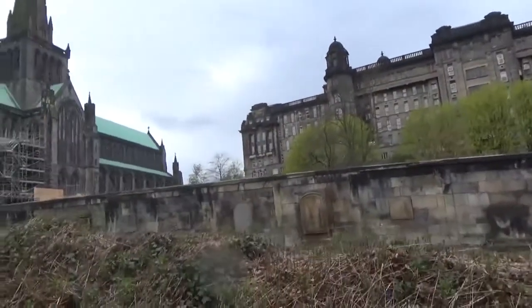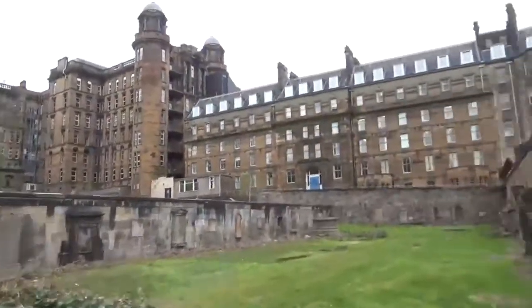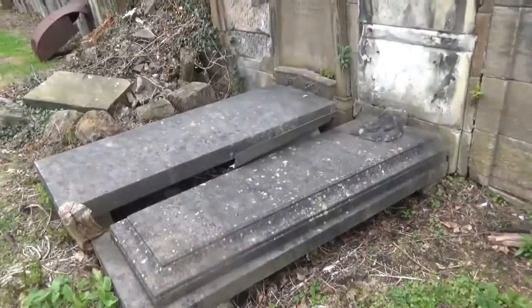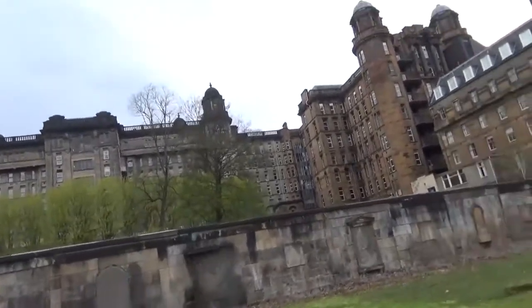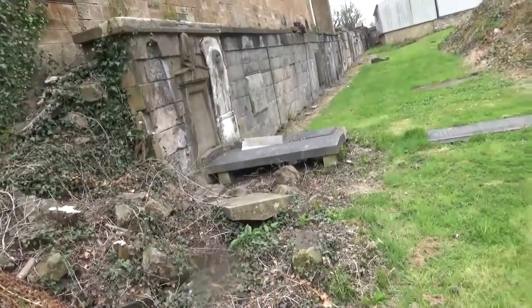I'm going to try and get to the far side of the graveyard. Like the art students and all that, they could come down here and film something. Oh my god, it looks like I'm doing a Kev Baker.